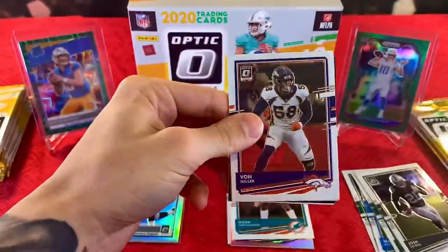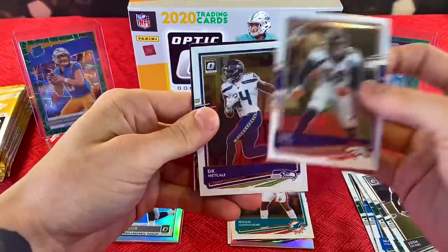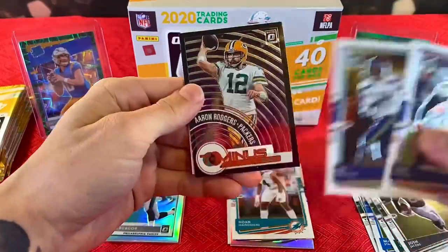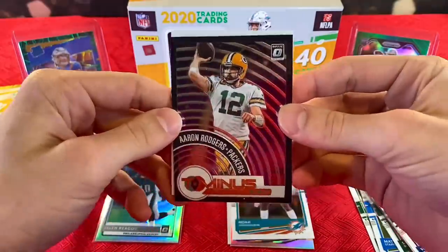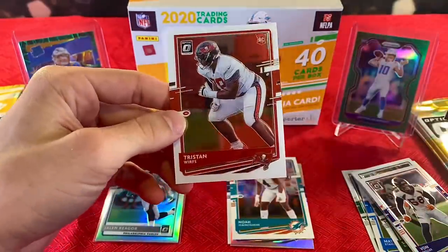Third pack. We have Von Miller, DK, a T-3-2-1 Aaron Rodgers insert, and Tristan Wirth.